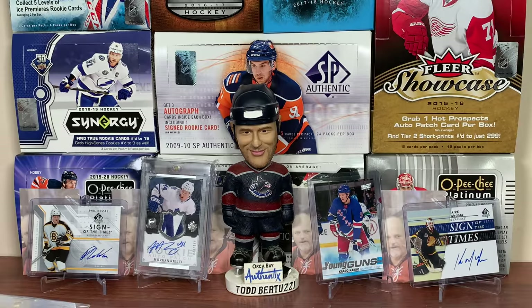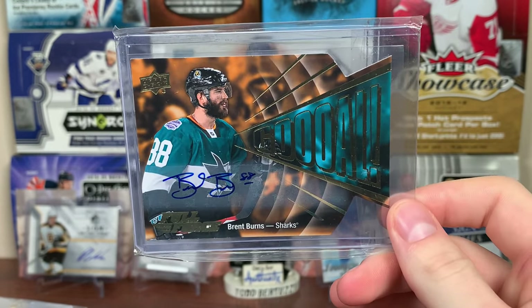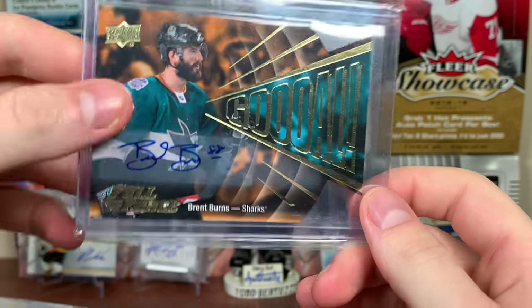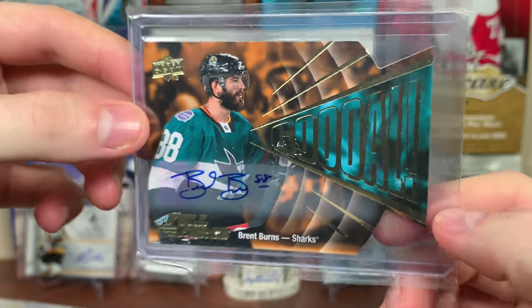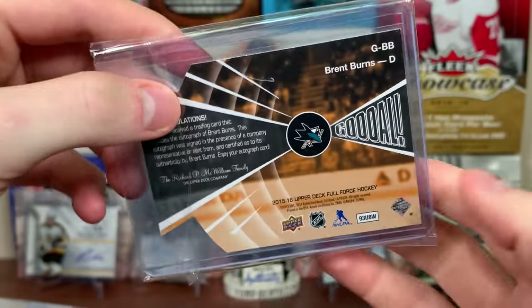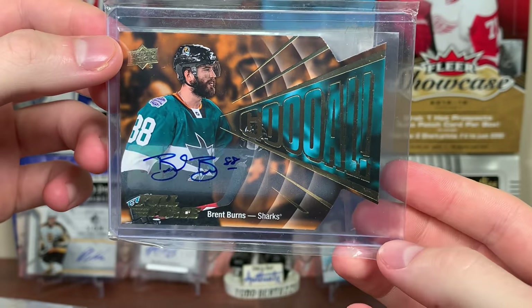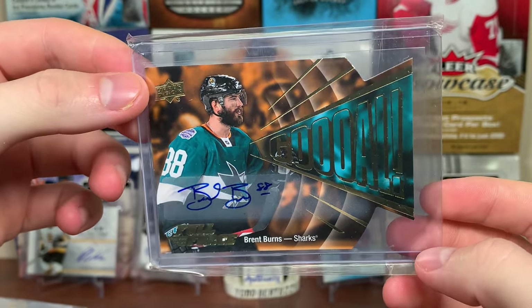Next up is the San Jose Sharks. Went with one of my Burns autos — a goal auto. Brent Burns from Full Force, 15-16, die-cut auto. Burns — I like his auto, it's kind of cool. Brent Burns — Stadium Series jersey there, 15-16 Full Force. I think the other auto I have is like an Auto Facts or something, not too great.